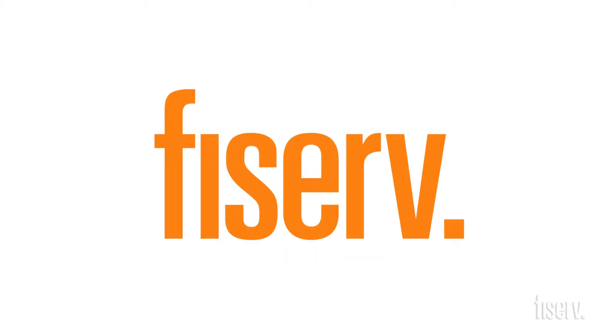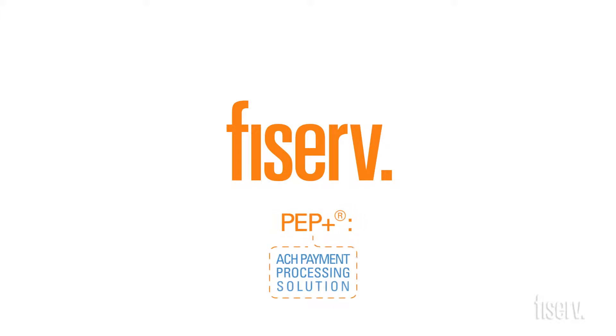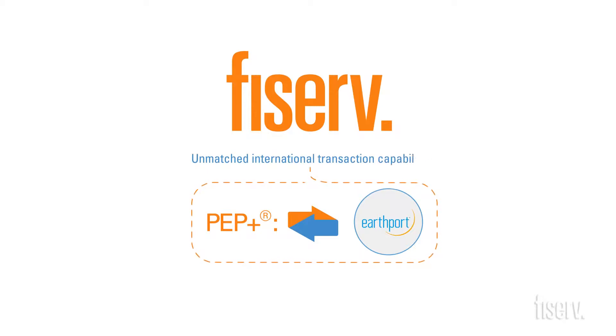Fortunately, Fiserv has the answer with our PEPPLUS International ACH Transaction Service. We've combined our robust PEPPLUS ACH payment processing solution with the efficient and transparent international reach of Earthport Payment Services to bring you unmatched international transaction capabilities.